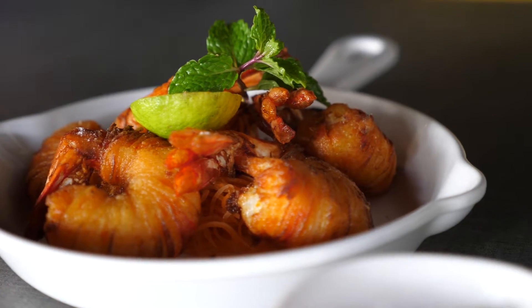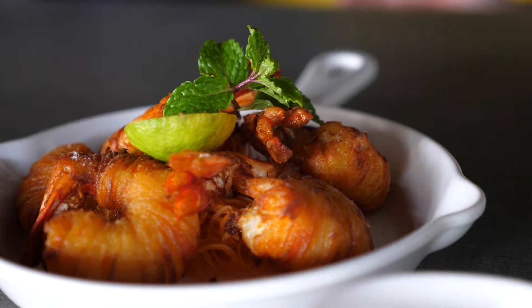The spice hits you — it doesn't look spicy at first, it comes after. When you look at it there's no green chili, so the spice is in the batter. The spice is in the batter.